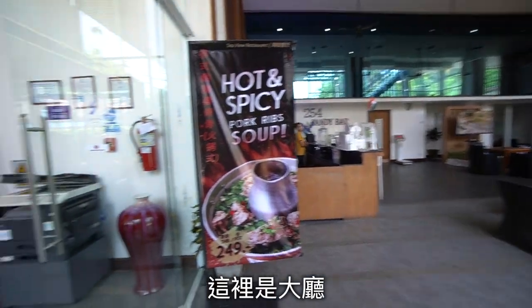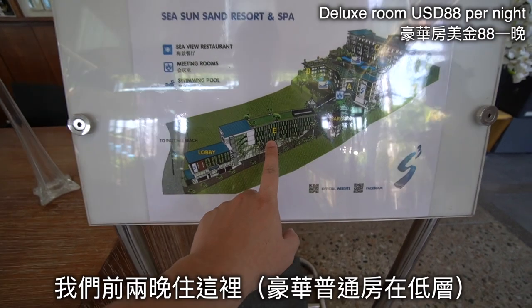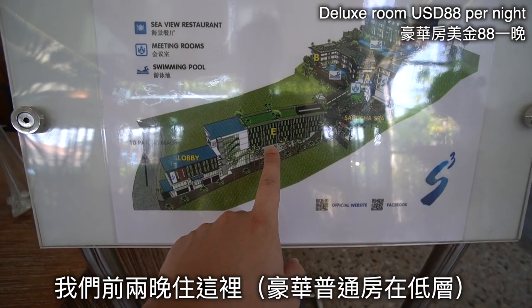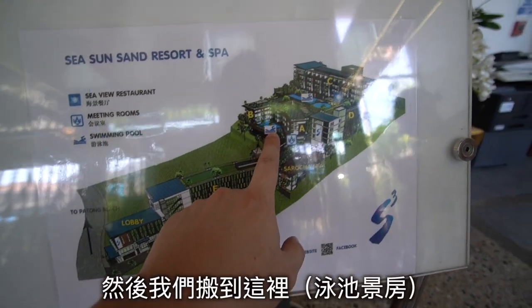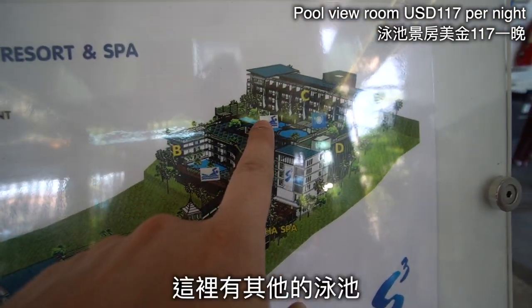This is their lobby. We stayed here for the first two nights, and after that we moved to a different room. Here is the swimming pool and the surrounding area.